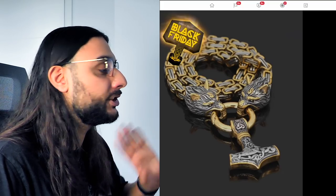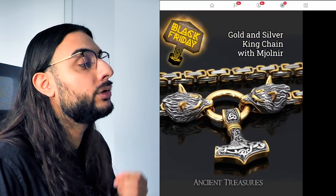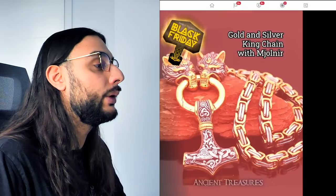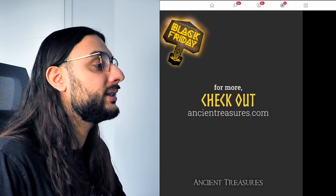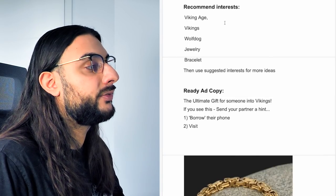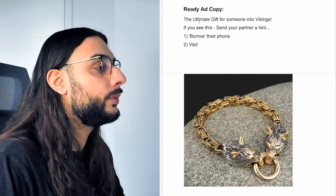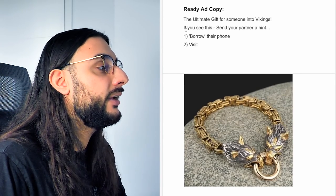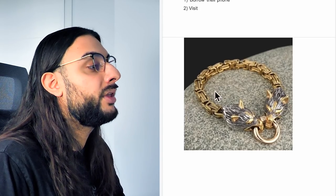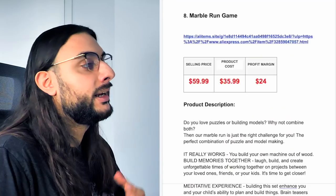They've got a nice description, shipping information, and a guarantee — this works really well for jewelry niche stores because it's simple but gives all the information needed. For a jewelry product you don't need massively long descriptions. Looking at a Facebook video for the product — it's a video slideshow, which again I wouldn't recommend; a carousel would work a lot better. Recommended interests: Viking age, Vikings, wolf, dog, jewelry, bracelet, then suggested interests. Ad copy: 'The ultimate gift for somebody into Vikings — if you see this, send your partner a hint, borrow their phone, visit [your website].'